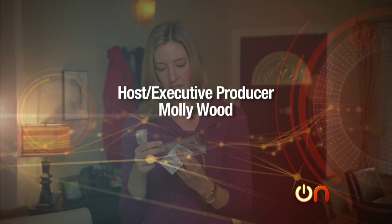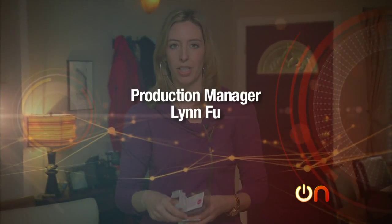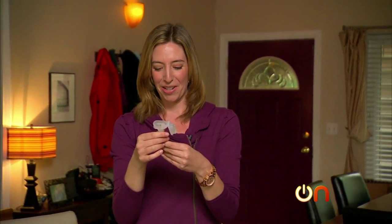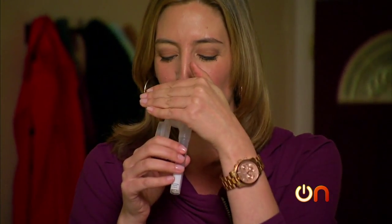Do not eat, drink, smoke, or chew gum for 30 minutes before giving yourself a sample. Unfortunately, I have not done any of those things within the last 30 minutes, so apparently I have to spit now. Can everyone just — could all you crew guys just turn around? You just stay back there.